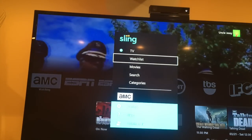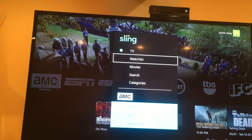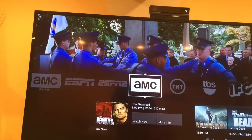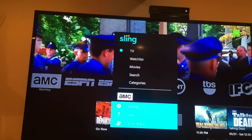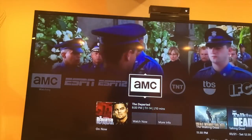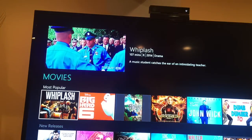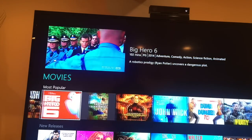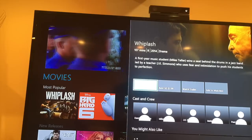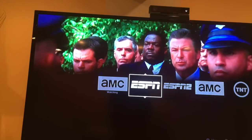I hit the hamburger button on the controller and it pulled up a little menu. There's a TV watch list — looks like I can set things I want to watch later on, maybe rentals. There's also a Movies section where I can browse different movies available. It looks like you can rent movies through this as well — pretty cool. Let's look at Whiplash: you can rent it in HD or SD, watch trailers, or add it to your watch list.